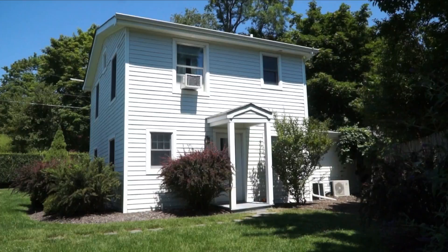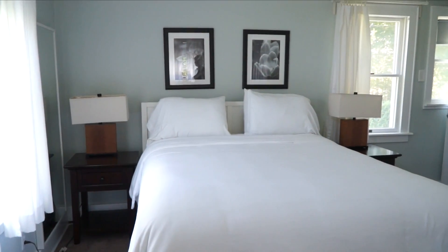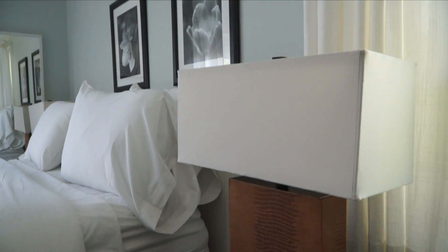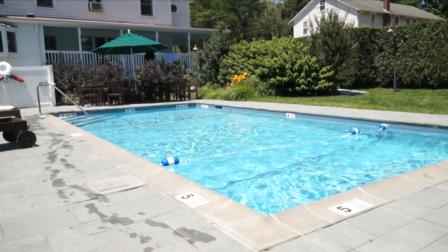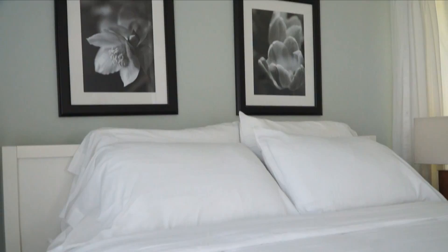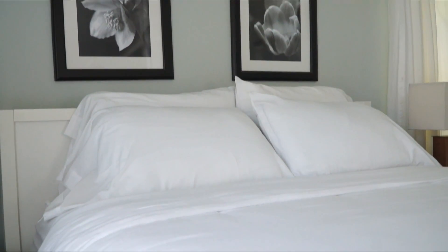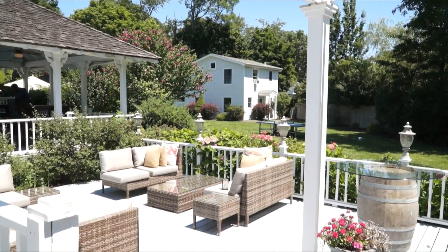That's our private cottage back there. The first floor is a king suite which is a large suite with a king bed and a pull-out couch and a spa bathroom. It's overlooking our beautiful gardens and our pool. It also has a stairwell that connects to the second floor which is family friendly. You can put the kids upstairs in the two queen beds and then the parents can have their alone time downstairs. It's separate from the main building and it's very popular with our guests.